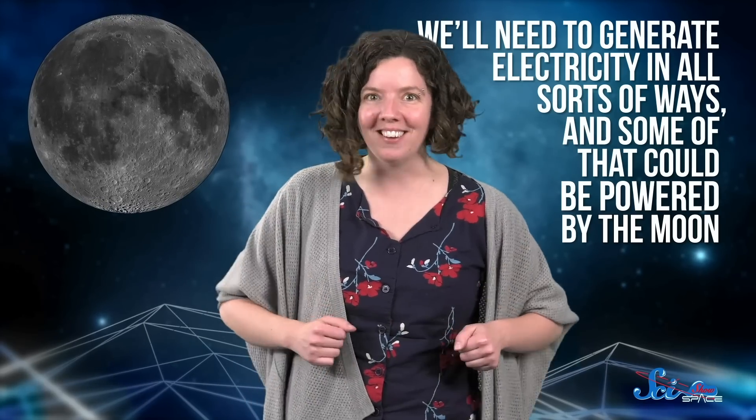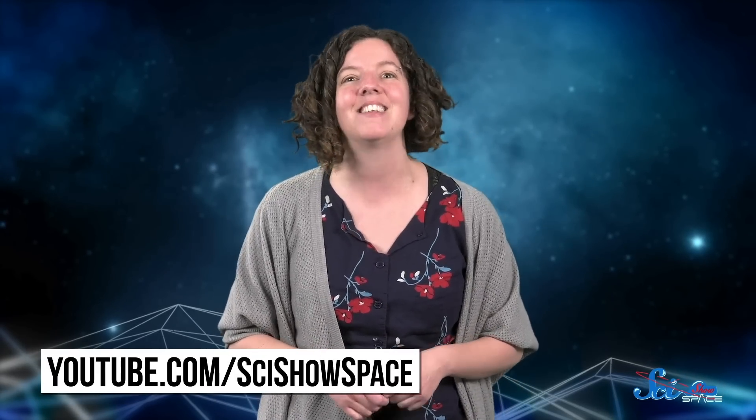Just in case you need another reason to love our little satellite. Thanks for watching this episode of SciShow Space. We think the universe is fascinating, and that by understanding how it works and our place in it, we can learn a little bit about ourselves along the way. If you'd like to keep up with our latest videos, you can go to youtube.com/scishowspace and subscribe.